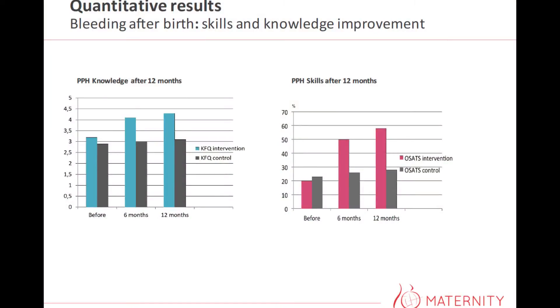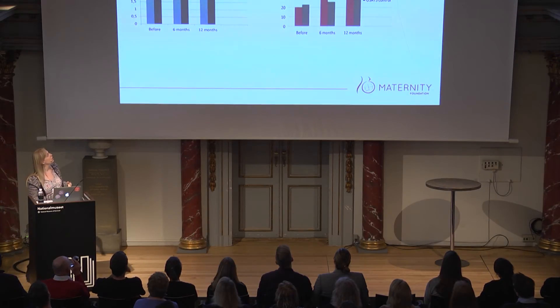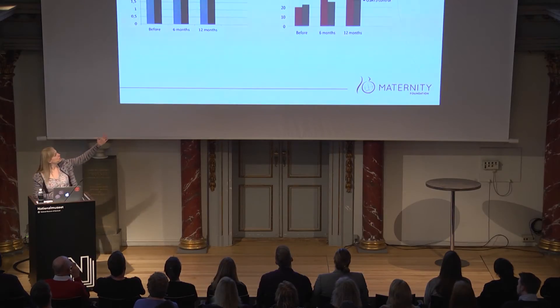I'm not going to go into details on all the results — I'll just jump to one area. We tested the health workers' ability to handle a bleeding after birth, which is actually the main cause of maternal deaths. What we saw was that their ability, both in knowledge and skills, increased during the year they were using the app. The health workers who did not have the app showed no real increase in their skills and knowledge level. And if we look at skills, they actually more than doubled during the year they were using the app.